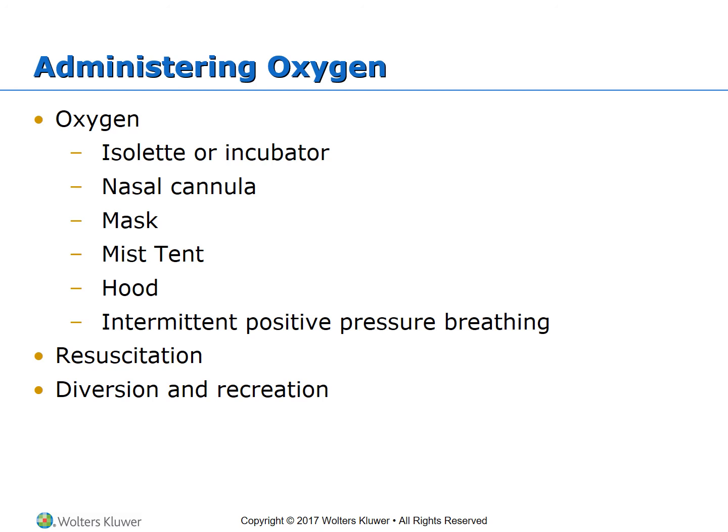For resuscitation, emergency drugs are calculated according to body weight. If an accurate body weight is unavailable, the Braslow tape on the pediatric code card is color-coded based on the length of the child. Play is also important — it is considered an aspect of growth and development and can be used to teach children and prepare them for clinical procedures. Children usually regress during illness, and avoid using the television as a babysitter.